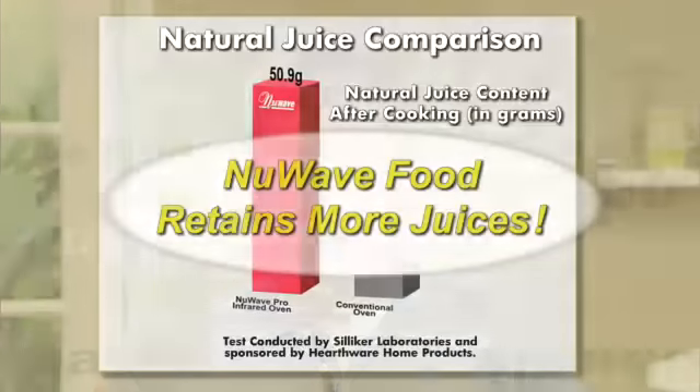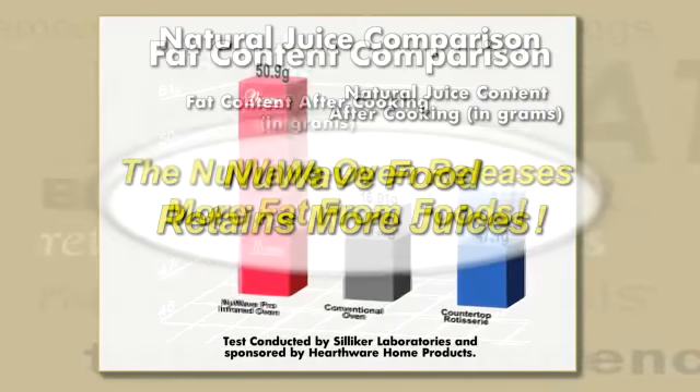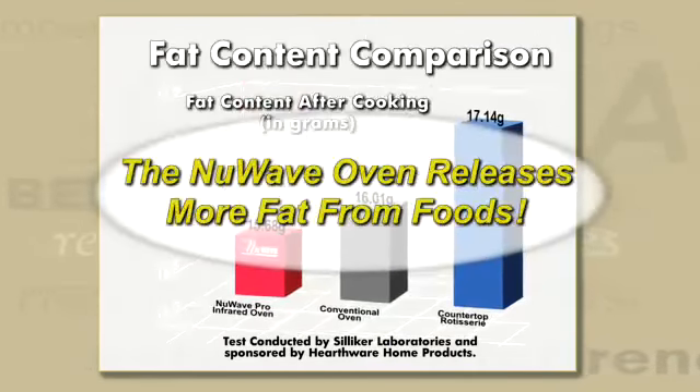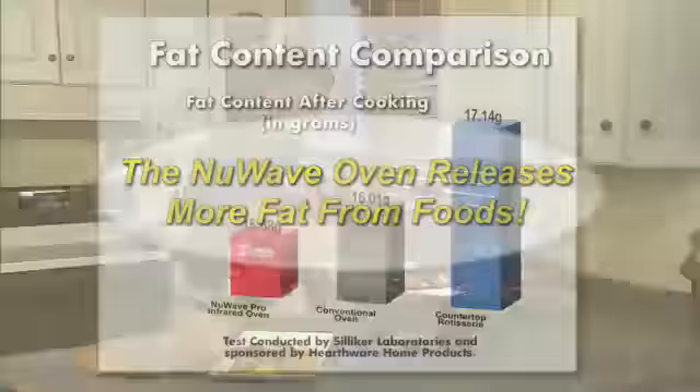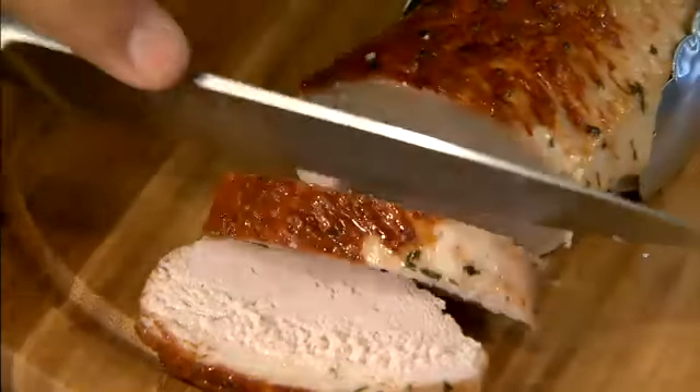We've even had world-renowned Silica Lab independently test the New Wave oven against a regular oven for fat content left in food. They found that the New Wave oven kept more of the natural juices while releasing more of the fat, proving the New Wave oven makes better-tasting food that is better for you. And that's an independent, third-party test. No other product can say that.